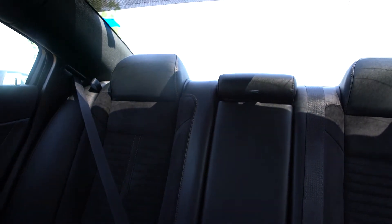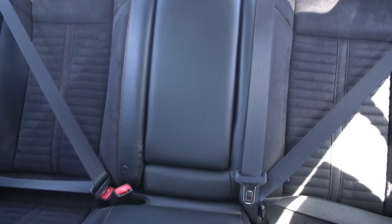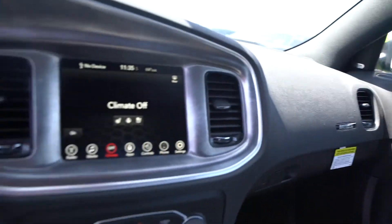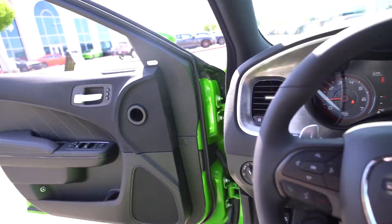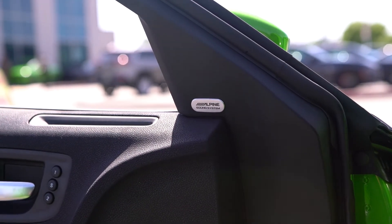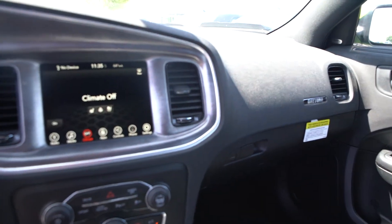The back seat still has the micro suede, which gives it that nice luxury look. Plenty of leg room back there. It's also equipped with the Alpine audio system — but who needs the audio system when you have a 392 under the hood?